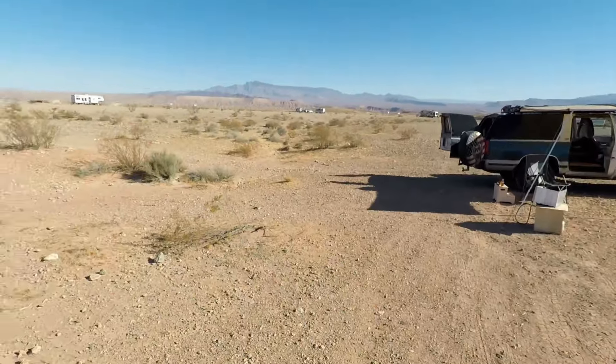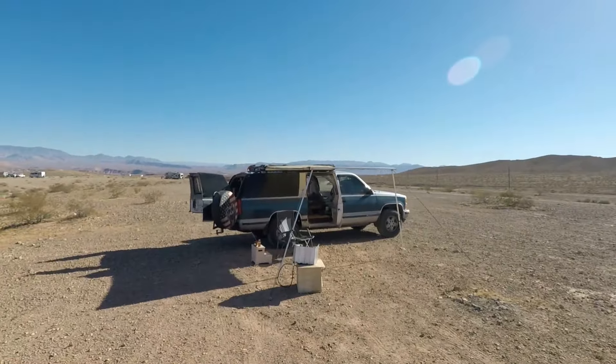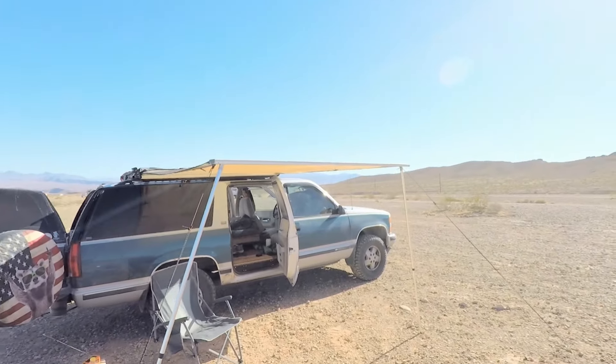Although the van did have better fuel mileage, there's a lot of give and take when it comes to deciding on what rig you're going to use. This is my current rig — a 1994 Chevy Suburban.